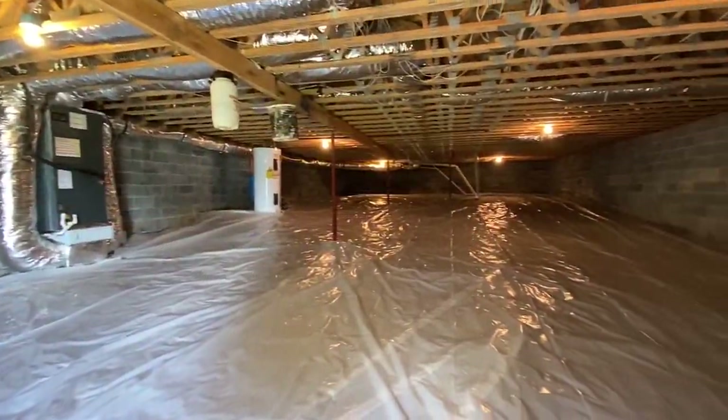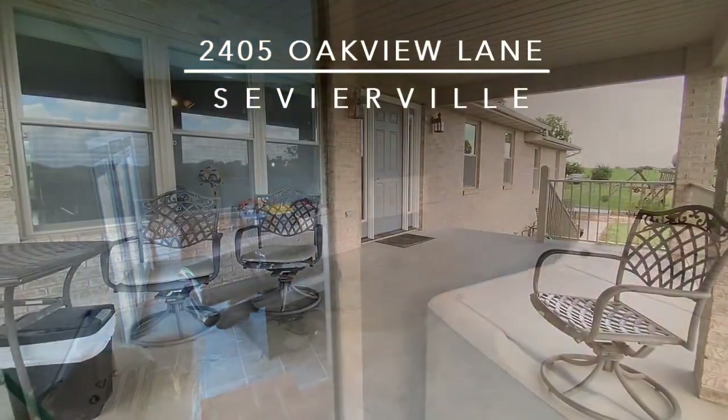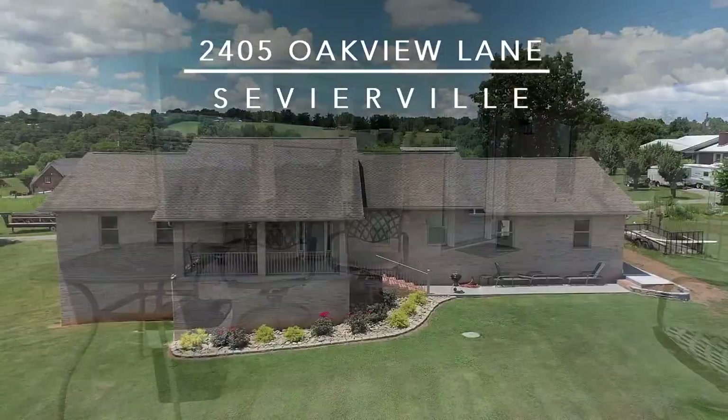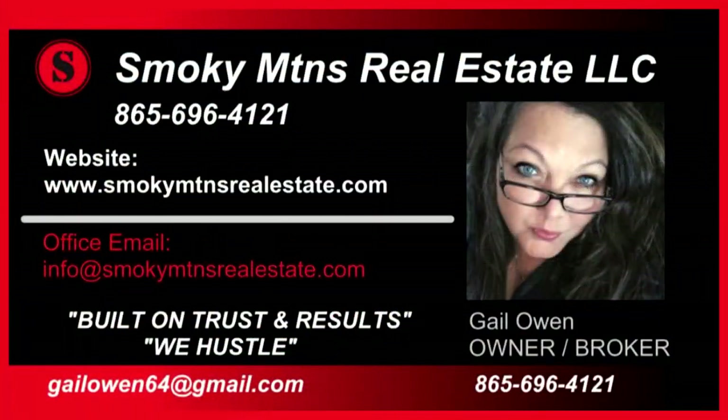We've added plenty of storage and virtual under-house storage as well. 2405 Oak View Lane in Sevierville will be your getaway of choice, and you're invited to schedule your private tour today. Call Gail Owen at Smoky Mountains Real Estate LLC direct at 865-696-4121.